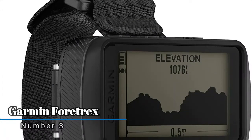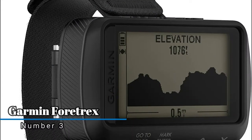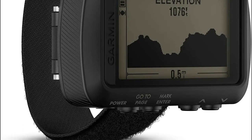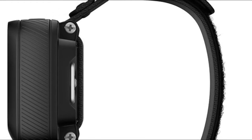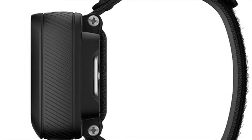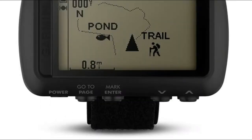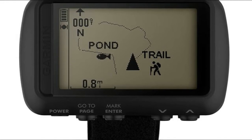Number 3, Garmin Fortrex. Know where you are with navigation sensors including a 3-axis accelerometer, 3-axis compass, and a barometric altimeter. Smart notifications allow your device to receive emails, texts, and alerts. Applied Ballistics Elite software calculates aiming solutions for long-range shooting.